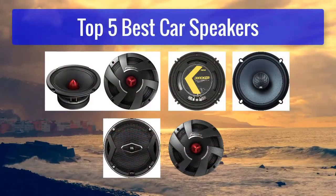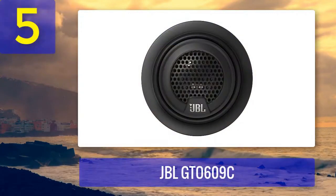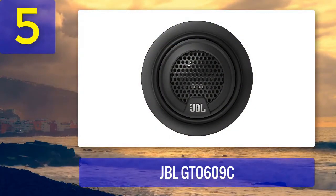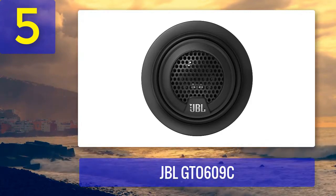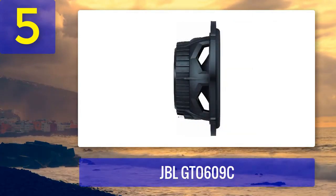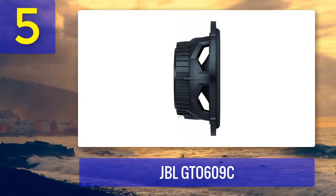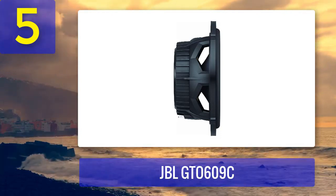Top five best car speakers. Number five: JBL GTO 609C. The JBL GTO 609C is a component speaker system that includes 6.5 inch woofers and separate one inch tweeters. This setup allows for more precise sound staging and customization of your car audio system. JBL is known for its high quality audio products, and the GTO 609C is no exception.